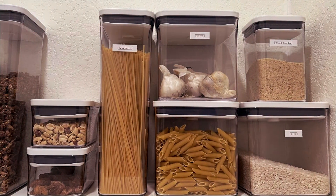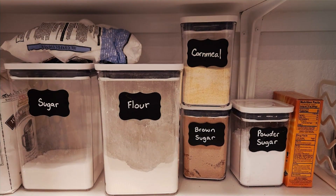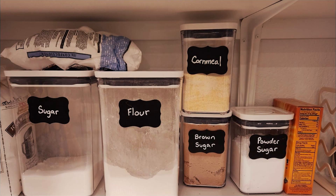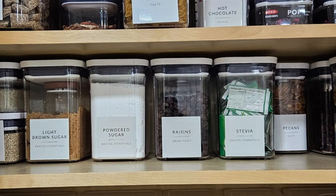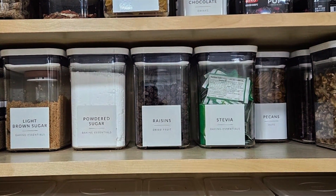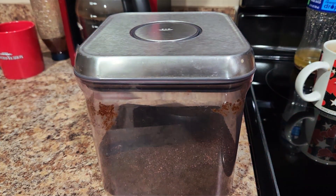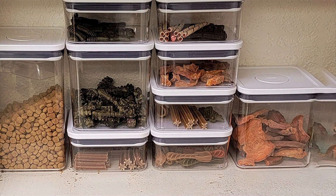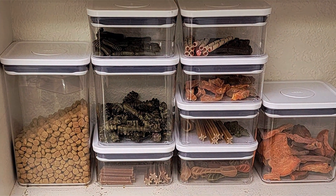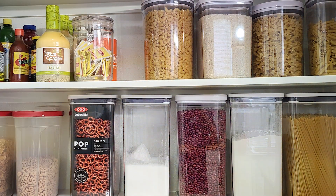Plus, the modular stacking system allows for easy organization, maximizing storage space in your kitchen. Constructed from durable, BPA-free materials, OXO Good Grips POP Containers are built to withstand daily use and are dishwasher safe for easy cleaning. The rounded corners make pouring and scooping a breeze, while the clear body and lid allow for effortless visibility of contents. Available in a variety of sizes, OXO Good Grips POP Containers offer exceptional value for their quality and performance. Invest in the best for your kitchen with OXO Good Grips POP Container airtight food storage and enjoy fresher, more organized meals every day.